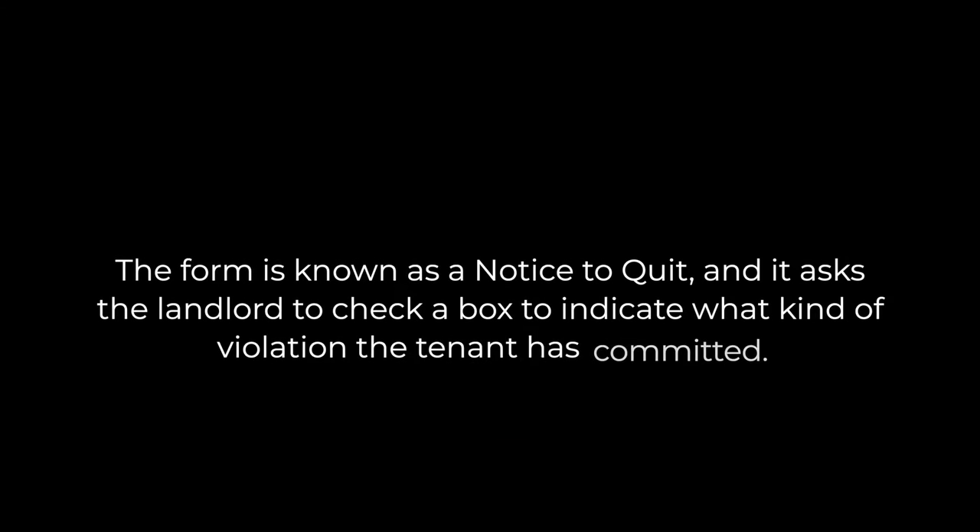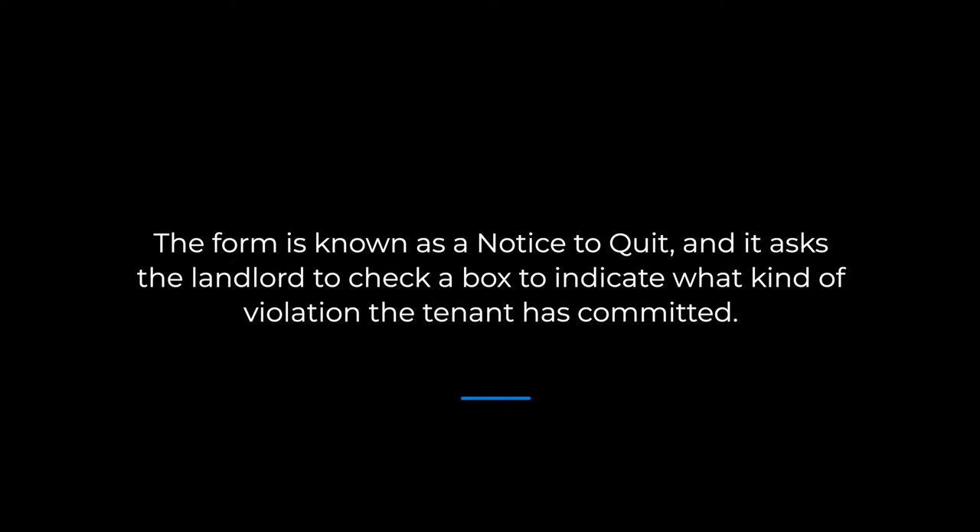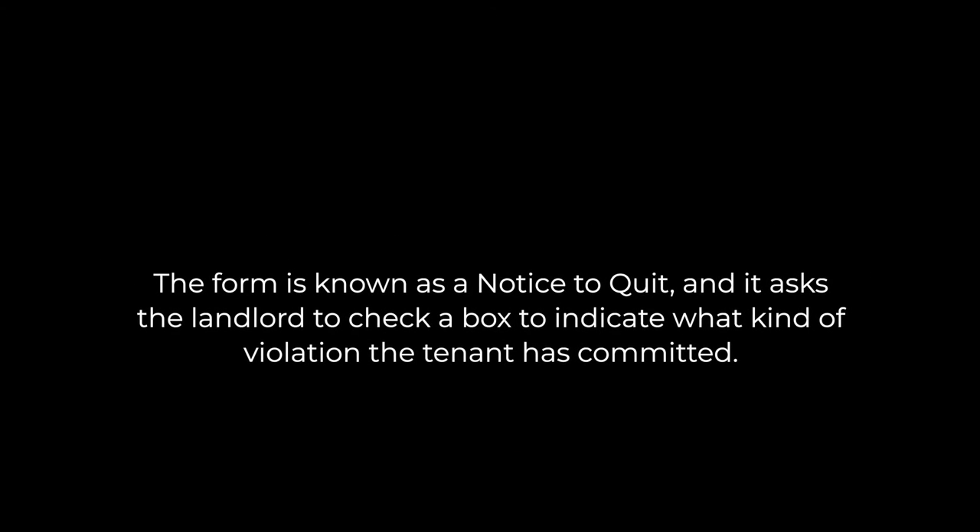If a tenant breaches the terms of a lease agreement in New Jersey, a landlord can issue an eviction notice. In many states, there are many versions of this form to choose from depending on the different circumstances. In New Jersey, one form covers all of these lease violations. The form is known as a notice to quit, and it asks the landlord to check a box to indicate what kind of violation the tenant has committed.